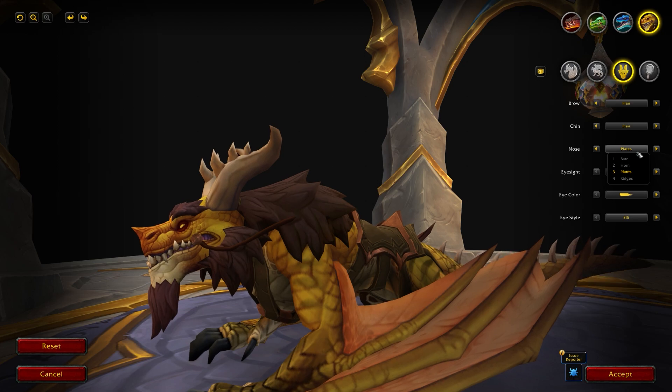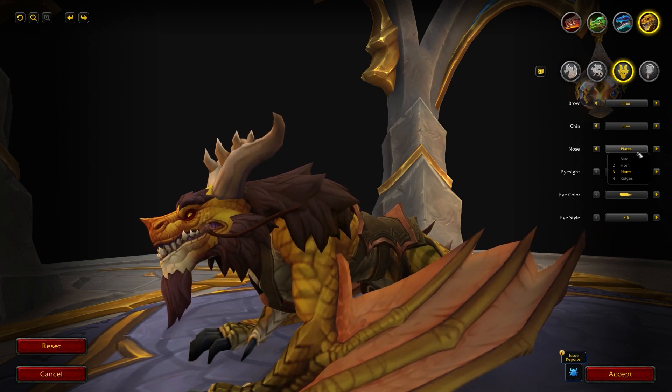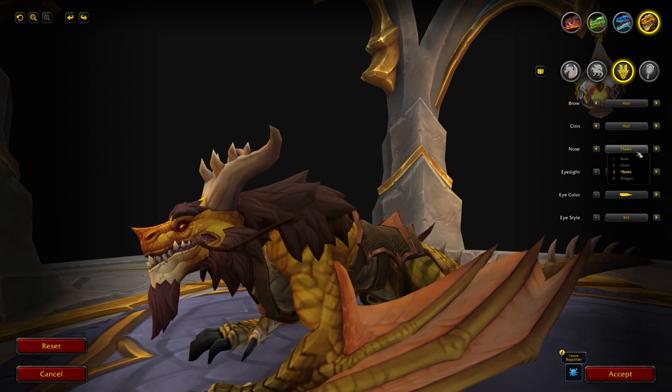So there you go — that is all of the brand new options coming to your Dragon Riding Drakes in patch 10.0.7. Let me know down below what you think of these options. With patch 10.1 now announced, we're going to get a bunch of new options hopefully then as well, and we'll be covering that on the channel.